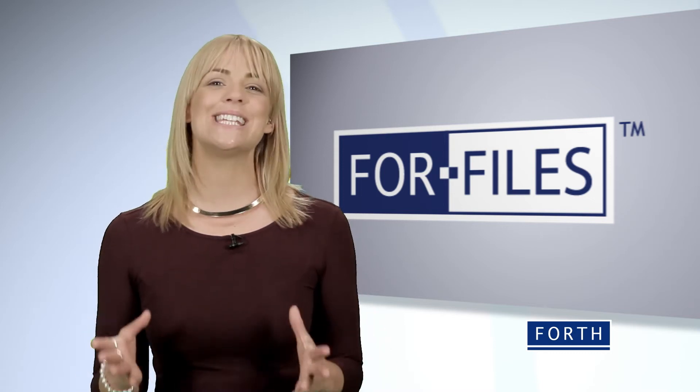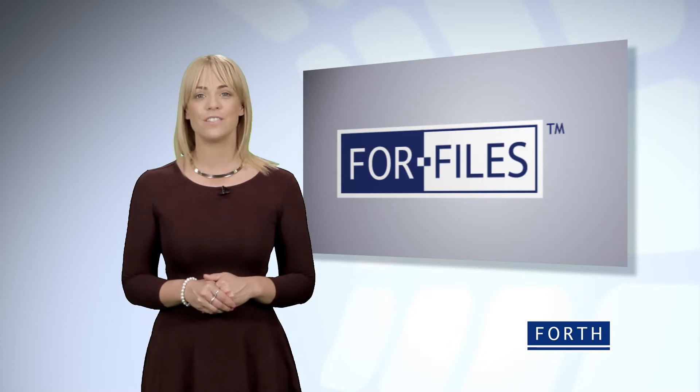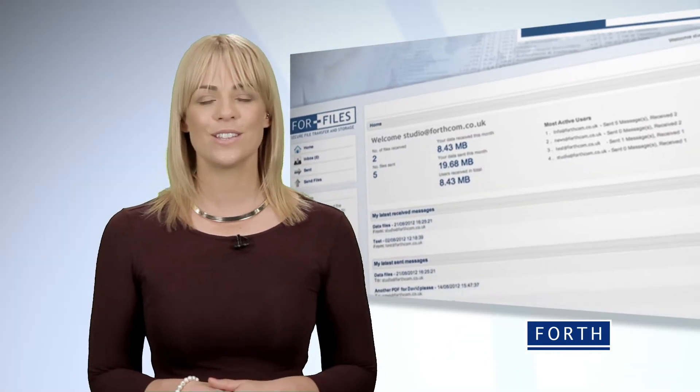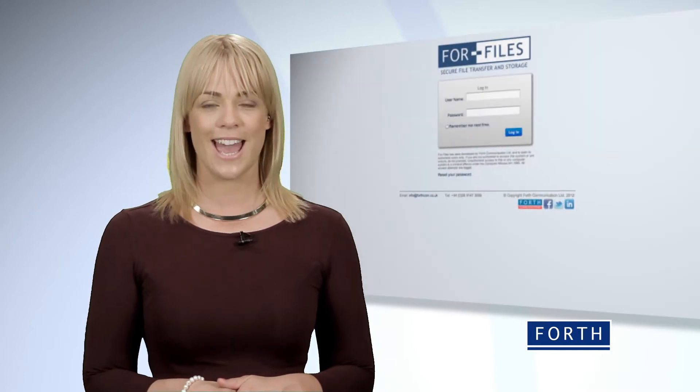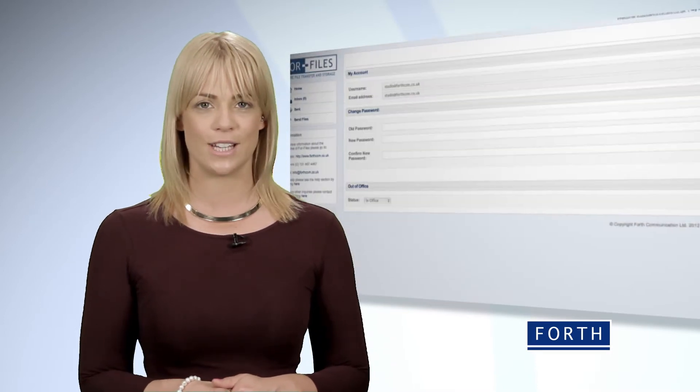Hi, I'm Kat and I'd like to introduce ForFiles, the secure file transfer application designed and developed by Forth Communication. Clients can upload their data files securely with ForFiles and send to authorised users within their client account. It's the most efficient way for clients to transfer data.